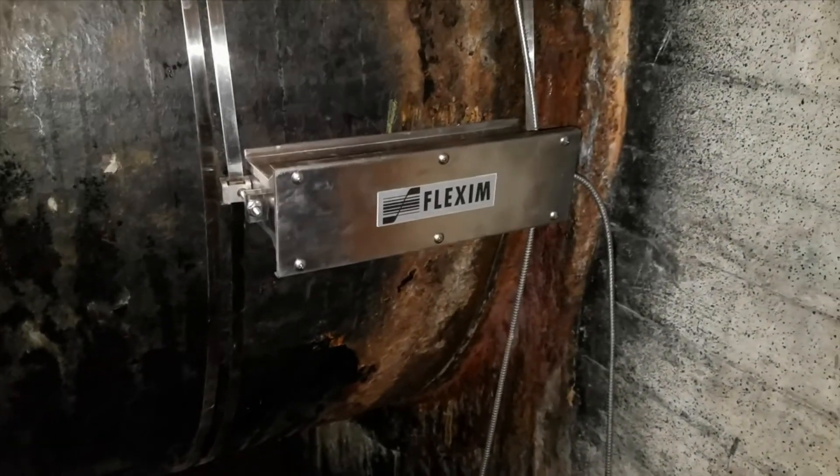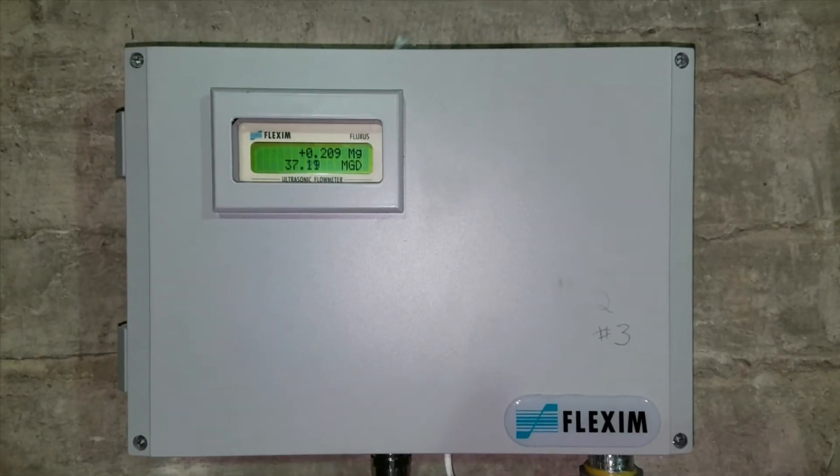The impact of the flow measurements out of the Bolden Reservoir are very significant. That information is extremely valuable to us in terms of how water is distributed through our distribution system.